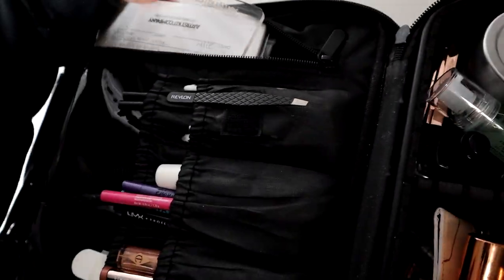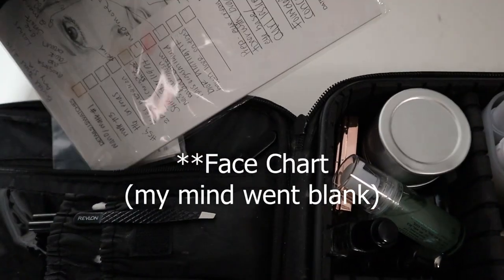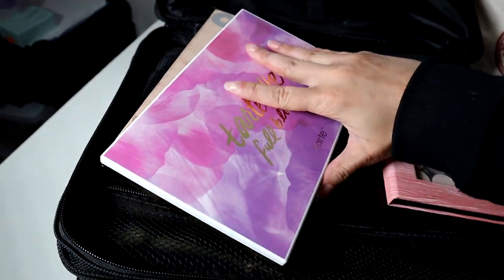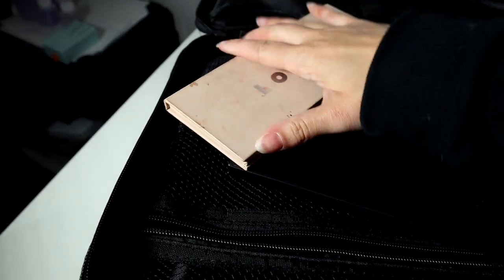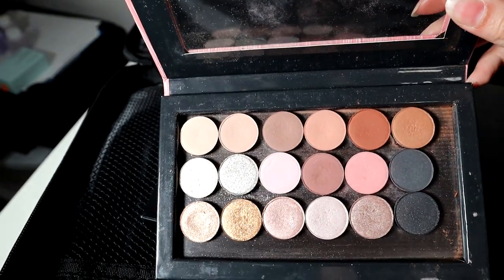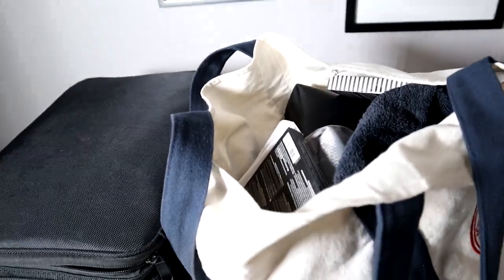In here I carry my palettes, and I also have an expandable trash can. I have the Tartlet Full Bloom palette which has a ton of different colors, the LORAC Pro palette, a Z palette that's a combination of different palettes — mostly ColourPop colors — and then the James Charles palette with different colors.